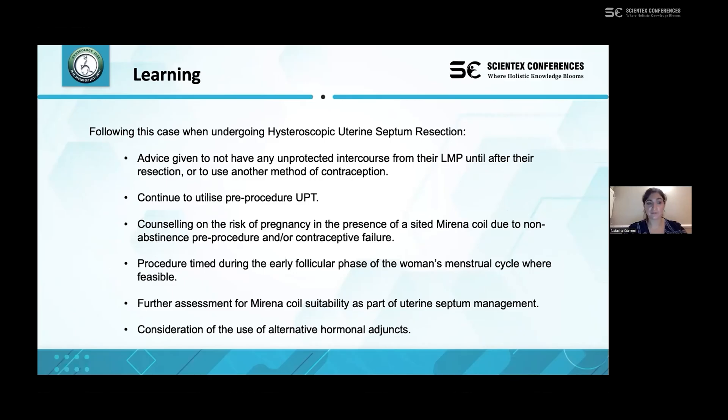There is considerable learning from this case for our local patients. When undergoing hysteroscopic uterine septum resection, there is now very clear advice not to have any unprotected intercourse from the last menstrual period until after the resection, or to use another method of contraception. We continue to use the pre-procedure urine pregnancy test, although in this case it was negative, and we recognise the potential limits of that in cases of early pregnancy. We also now counsel all patients on the risk of pregnancy in the presence of a sited coil due to non-abstinence pre-procedure or contraceptive failure.